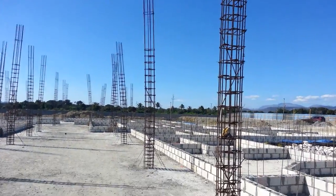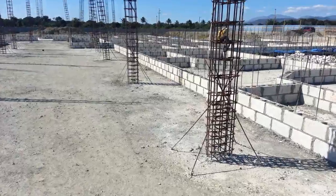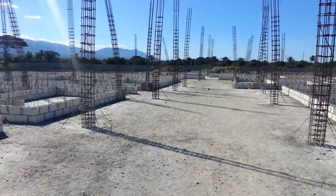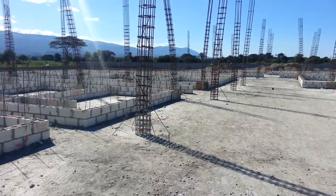These freestanding columns will be formed next week and they will be poured up to a height of two and a half to four meters depending on where they fall in the clinic.